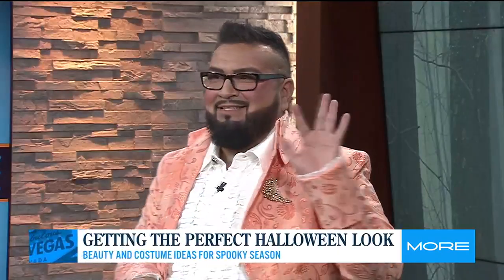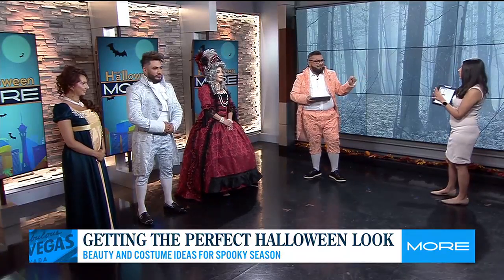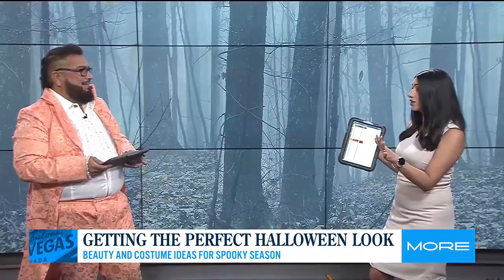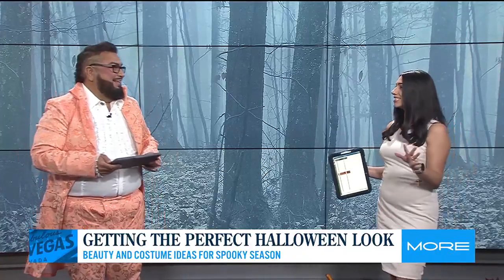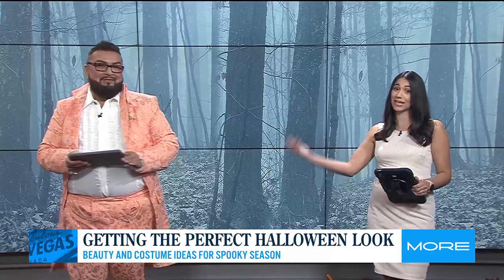With Halloween parties on the agenda this weekend, you really want to look your best. Our beauty expert Miguel Julio joins us now with some gorgeous models. Thank you so much for joining us, you and your glam squad. This is how we first met — Halloween. You guys go all out for this, and this year it's no surprise — you can tell by Miguel's costume.